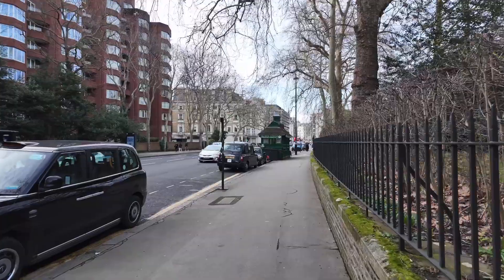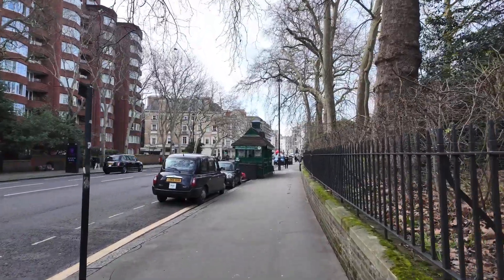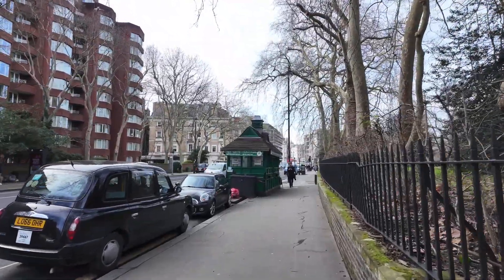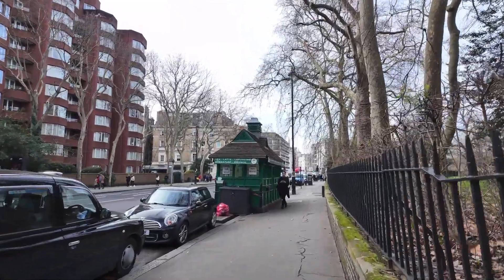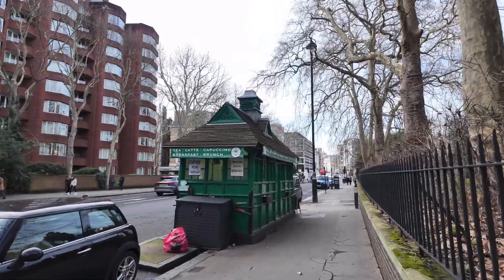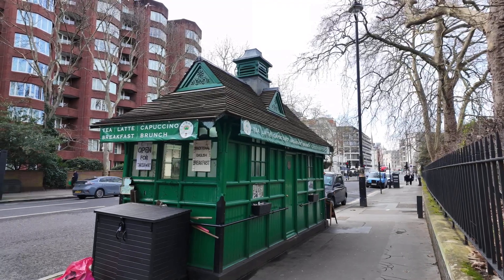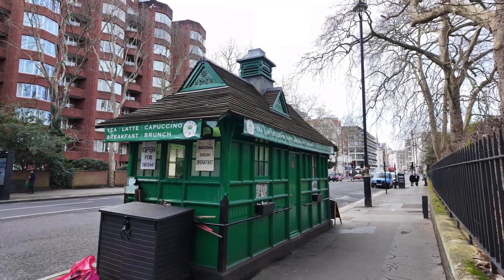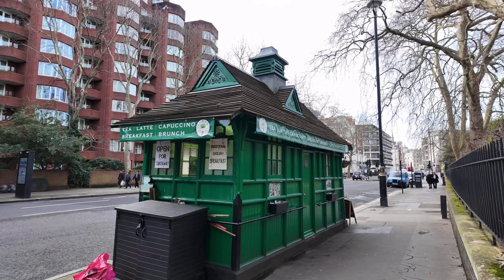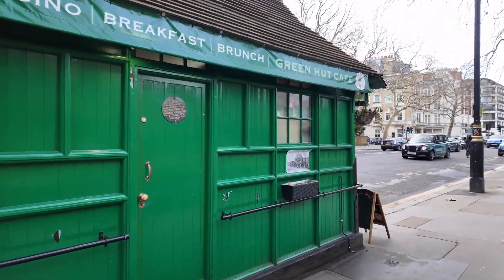The last place I wanted to show you is this fantastic green hut shelter known as a cabbie shelter. Up to 61 of these were built in the 1870s by the Earl of Shaftesbury. He wanted to help cab drivers — at the time they were known as hansom cabs with horse-drawn carriages — and he wanted to help cab drivers avoid the temptation of being in the pubs. So he built 61 shelters so they could have warm drinks and warm food inside. There are only 13 of these shelters left, and only cab drivers are allowed to stay inside, but they do take-away food to members of the public.